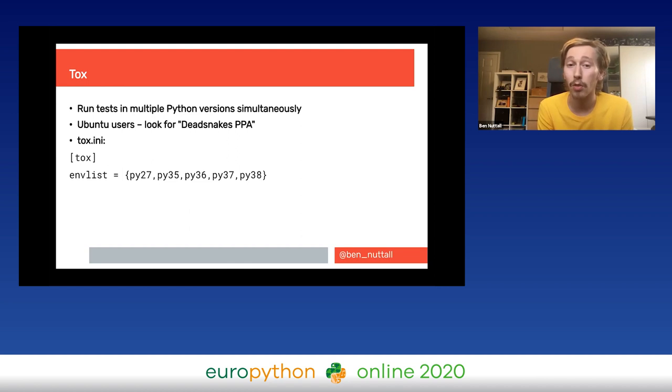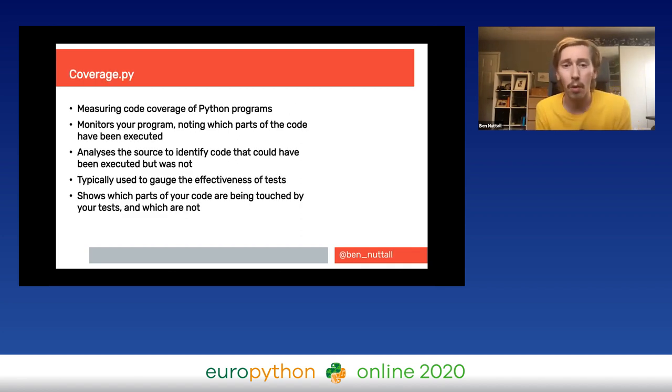Tox is a really cool tool for running your tests in multiple Python versions. On Ubuntu you can apt install multiple Python versions using the 'dead snakes' PPA. All it takes is a tox configuration file describing which Python versions to run tests in. This catches problems like using f-strings which pass on your Python 3.7 or 3.8 machine but then tox tells you it failed on an older version.